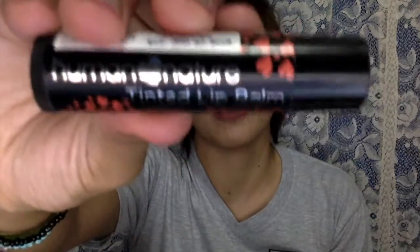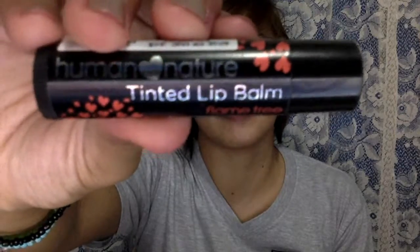The third product is also a lip product — this is the Human Nature Tinted Lip Balm, and I have the Flame Tree shade. It has a very subtle stain with a hint of red. I love it because it's long-lasting — unlike other lip balms that disappear right away. My lips are extremely dry, and this one doesn't cause them to chap at all. It's always in my wallet which I carry every day.